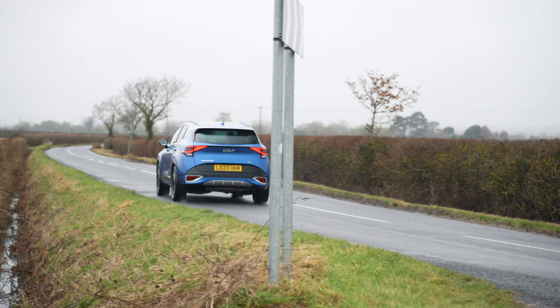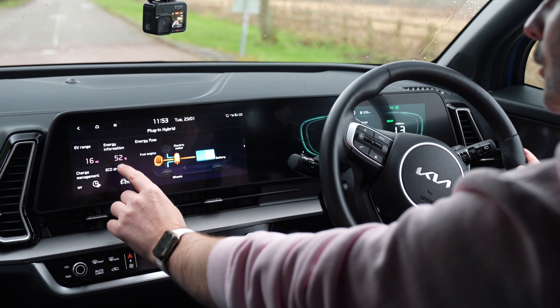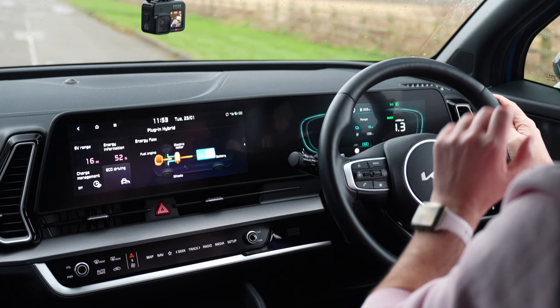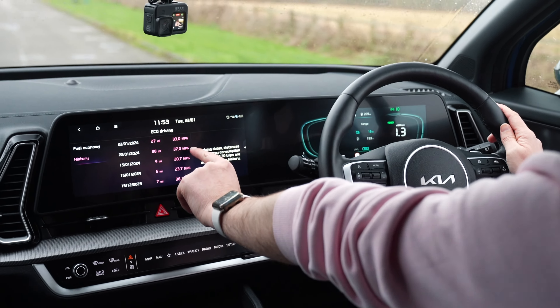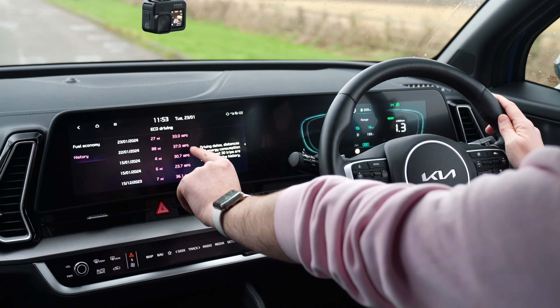If I press this button it shows me on eco driving what people have been getting in the history, and you can see it's all in the 30s MPG. You've got 33 MPG; someone drove it on the 22nd for 88 miles — that was me — 37 MPG. So that's a lot lower than the self-charge hybrid.